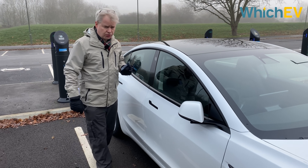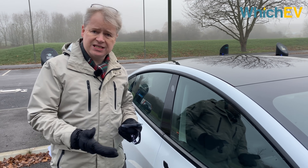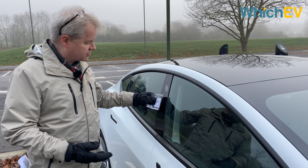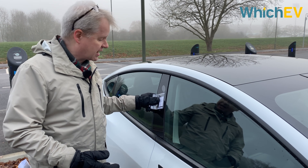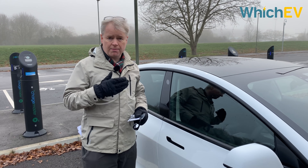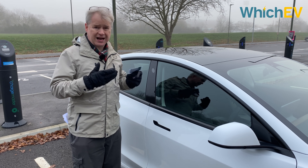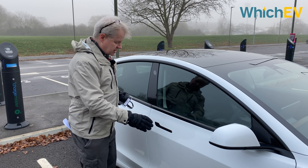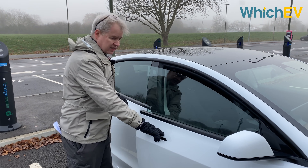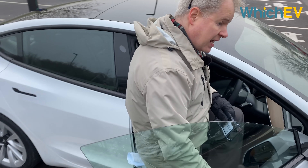Unlocking and getting into a Tesla Model 3 isn't quite as slick as the more premium Teslas. It didn't detect my presence — I have to press this key card against the B-pillar. You can set up your phone or buy an extra key to do this in the normal fashion, but this is the standard process, and then you have to pull out this handle, which is also not as slick as it could be, before you can finally get in the car.